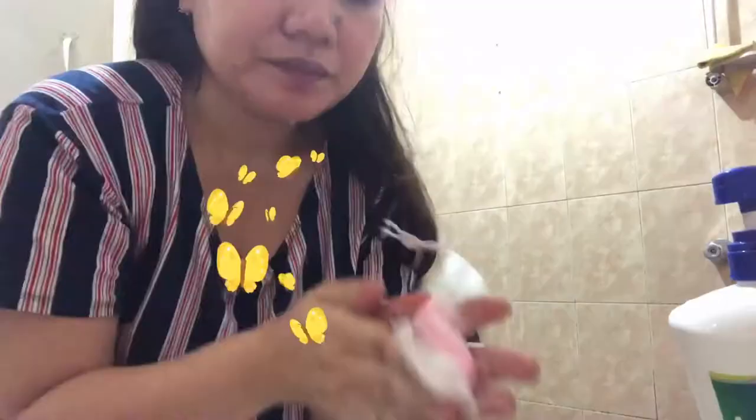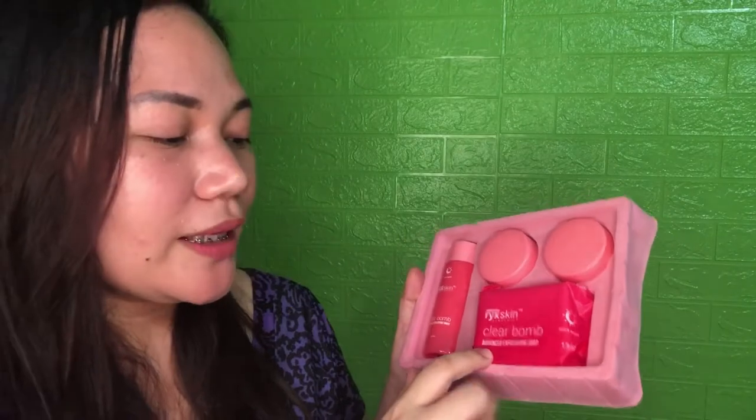Evaluated by the Philippine FDA. The first step is to wash your face using this advanced exfoliating soap. It's very large and thick. I think it will last me 6 to 9 months. And the scent isn't too strong — it's manageable.